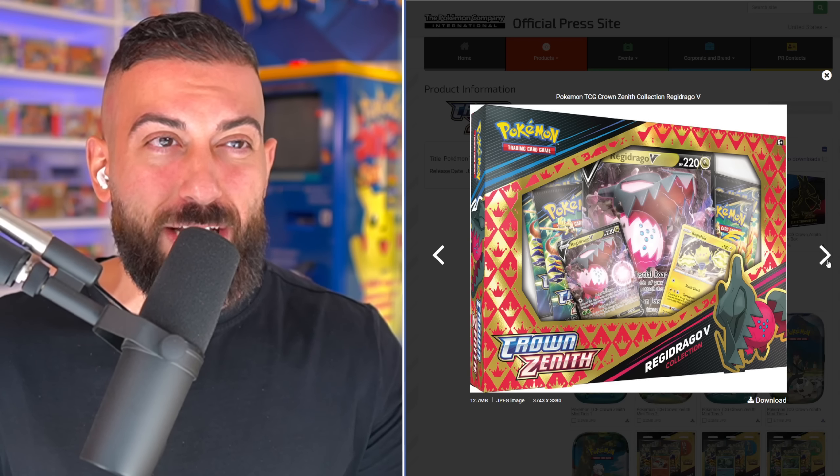Moving on to the products page, we can see the actual products. January 20th — there's the Crown Zenith logo. The release date runs from January 20th all the way through to May, so they're going to be releasing products for five or six months throughout the first half of next year. There's a Regidrago V collection box with packs, and you're not going to be able to get booster boxes of this set.